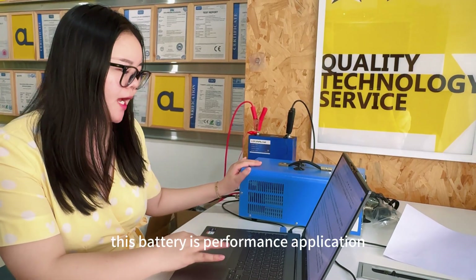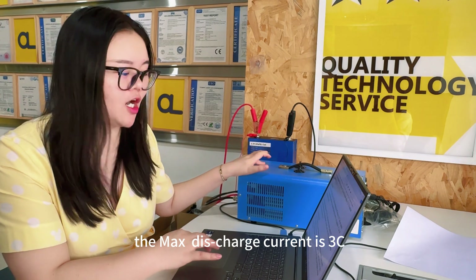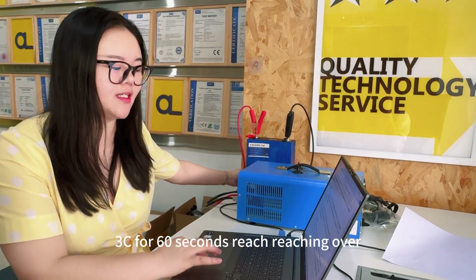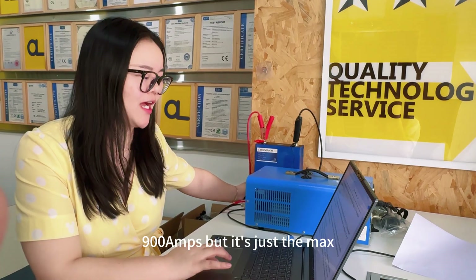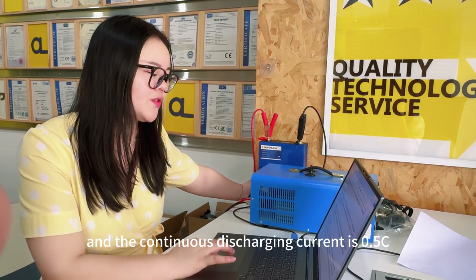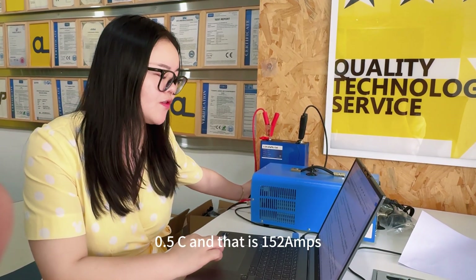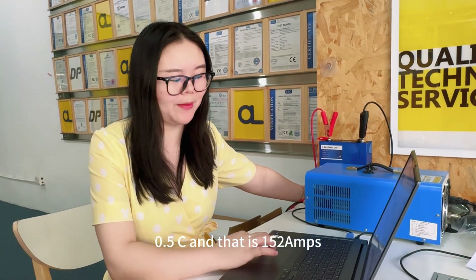This battery is a high-performance application. The maximum discharge current is 3C for 60 seconds, reaching over 900Ah. The continuous discharge current is 0.5C, which is 152Ah.